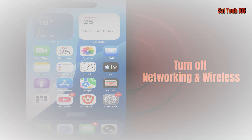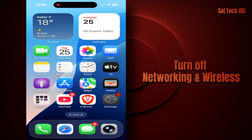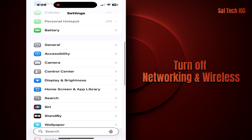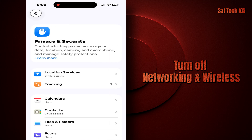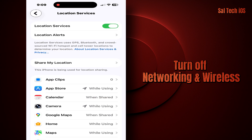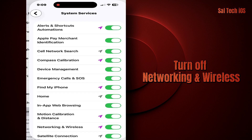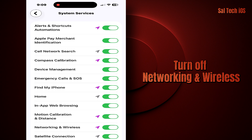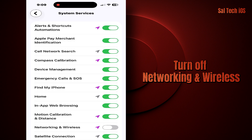Three: turn off Networking and Wireless, if available. Go to Settings → Privacy and Security → Location Services → System Services → Networking and Wireless → Off. This is one of the settings that strains the phone the most when the network is weak.